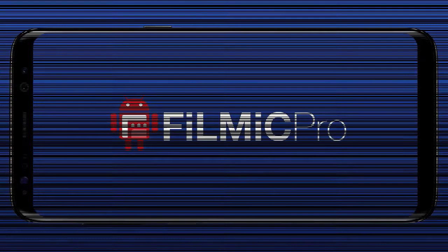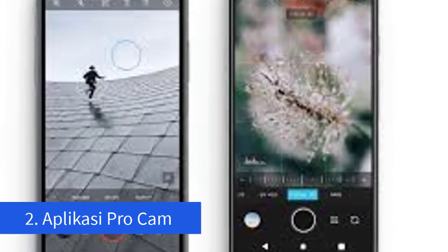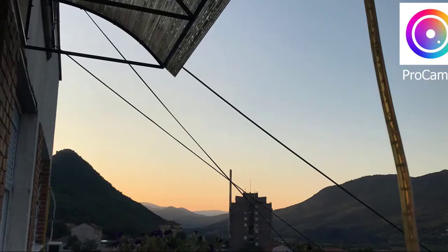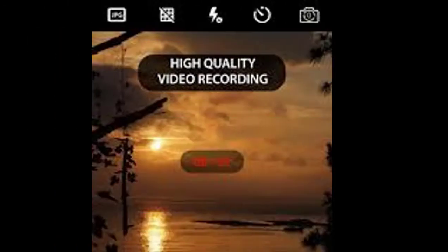Aplikasi yang kedua adalah ProCam. ProCam adalah aplikasi fotografi sekelas DSLR yang paling populer untuk iPhone. Aplikasi ini juga punya setelan dan fungsi kontrol luar biasa untuk merekam video. Kamu tetap bisa menggunakan kontrol manual, termasuk pencahayaan, white balance, focus manual, dan lain-lain. ProCam juga menawarkan berbagai pilihan frame rate, termasuk untuk slow motion.